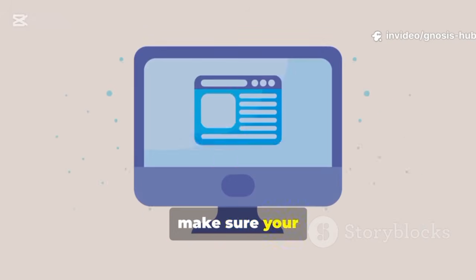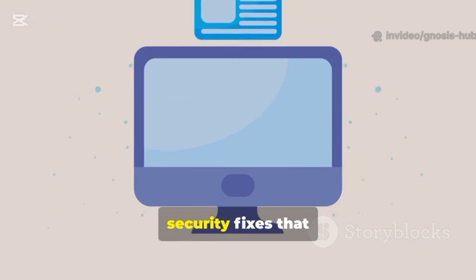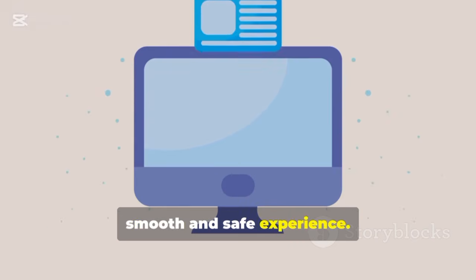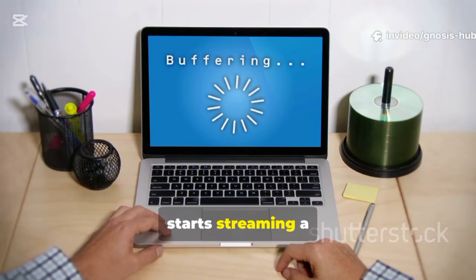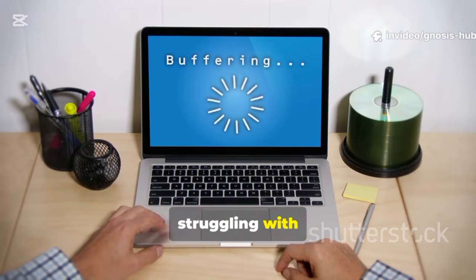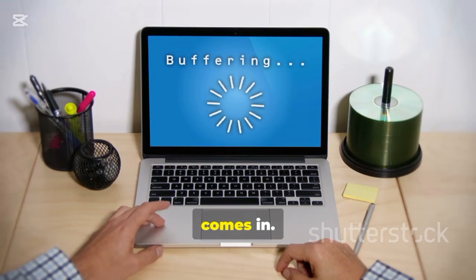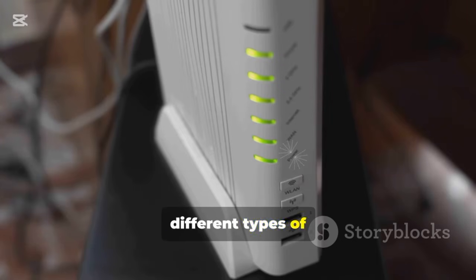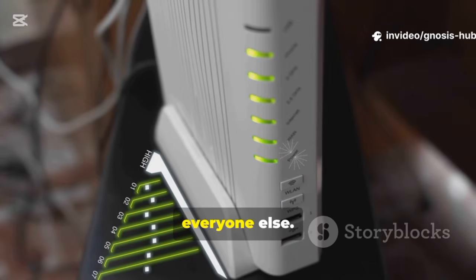Finally, make sure your browser is up to date. Updates include performance improvements and security fixes that are essential for a smooth and safe experience. If your browsing slows to a crawl whenever someone else in the house starts streaming a 4K movie or downloading a large file, your router is struggling with traffic management. This is where Quality of Service, or QoS, comes in. QoS prioritizes different types of internet traffic to prevent one high-bandwidth activity from ruining the experience for everyone else.